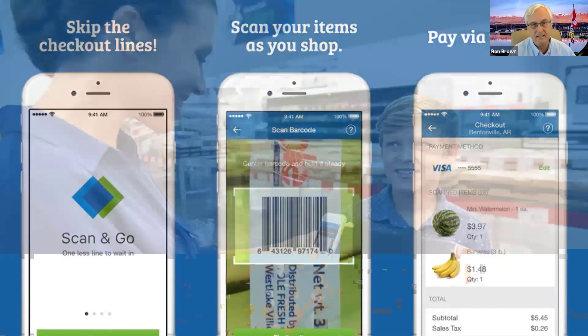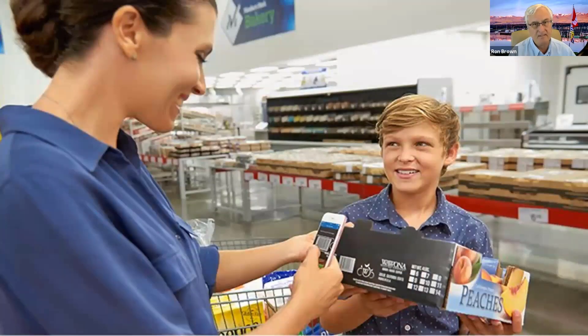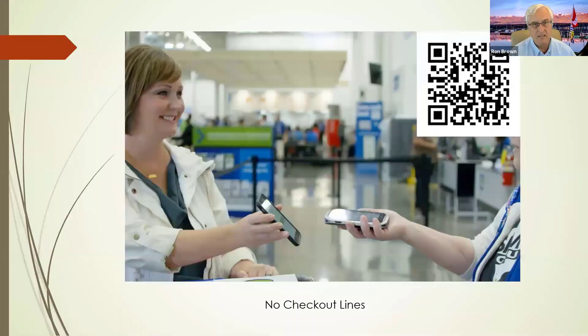As you see here, this lady is scanning a box of peaches — it just scans and enters it into the app. Once you finish scanning all your product, you simply hit a button on the phone and it automatically charges it to your pre-arranged credit card. When you leave, this lady is going out the front door because you don't have to go through the checkout line at all. The checker simply scans your phone — there's a QR code on screen — and they say, 'Have a nice day.' So there are no checkout lines at all.